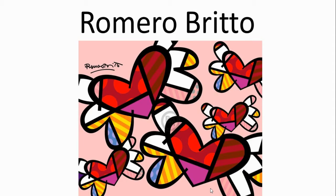Our project is inspired by a really fun and interesting artist, Romero Brito. You can see that his art is perfect for a Valentine's Day inspired project.